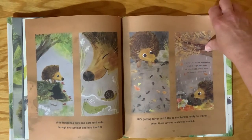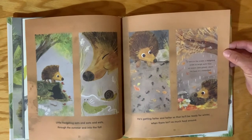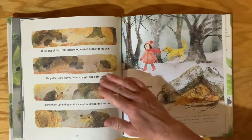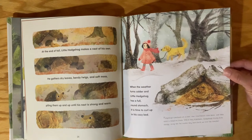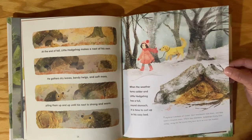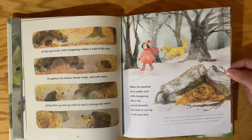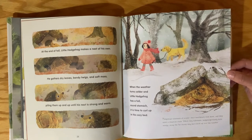To survive the winter, a hedgehog needs to weigh more than 20 ounces — about the same as a basketball. Hedgehogs hibernate all winter. Their heartbeats slow down and they enter a sleep-like state. While they hibernate, hedgehogs slowly burn energy using the fat stores they have built up over the summer. We talked about hibernating earlier this year, didn't we, in January.